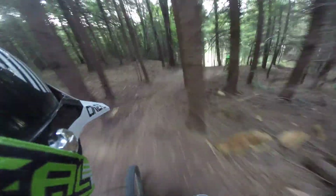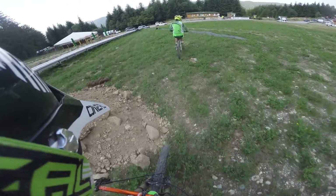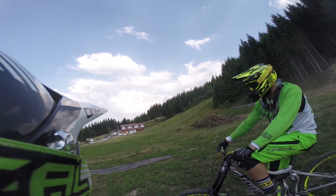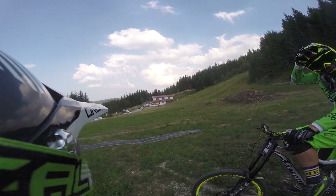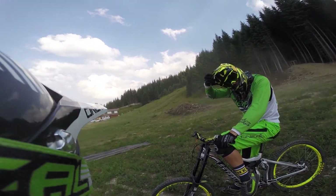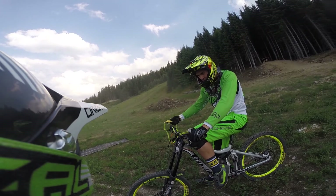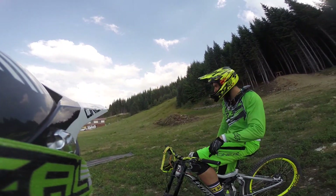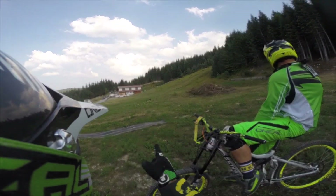We are almost at the final jump — it's a very very steep jump. And now that is the end of the course here at the Seven Rila Lakes. The chairlift is over there and the bike park will open this weekend, 6th and 7th of August, here at the Seven Rila Lakes. Thank you everyone for watching and see you next time, bye!